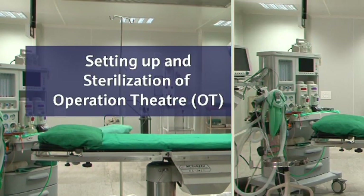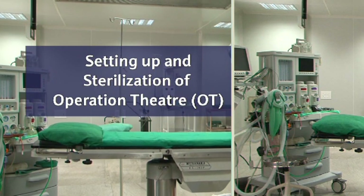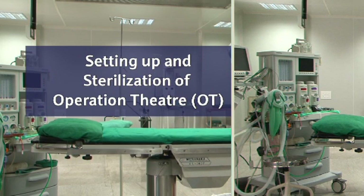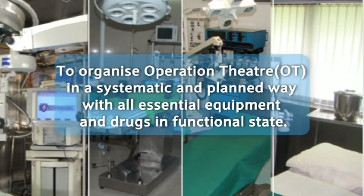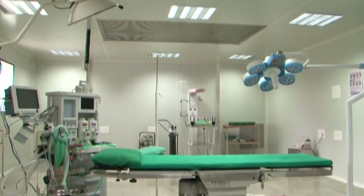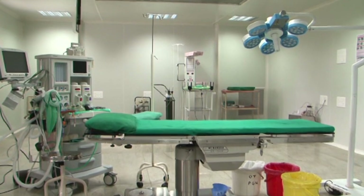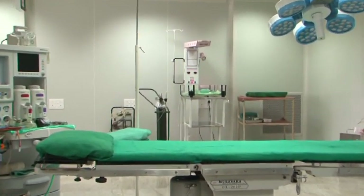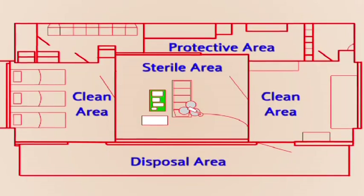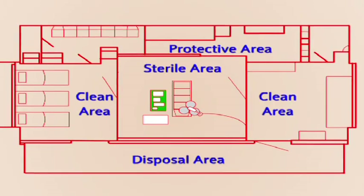Setting up and sterilization of operation theatre. Learning objective: to organize the operation theatre in a systematic and planned way with all essential equipment and drugs in functional state, ensuring sterility and keeping the operation theatre free of microorganisms and smooth functioning.